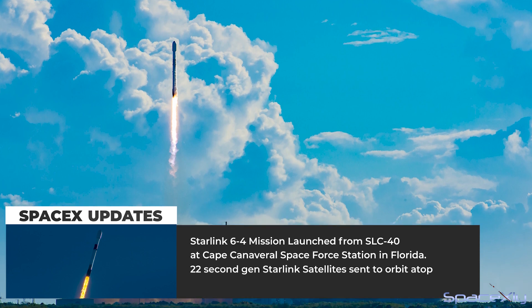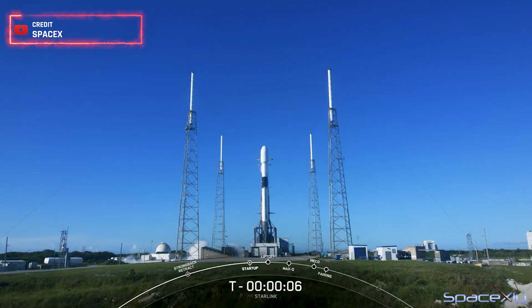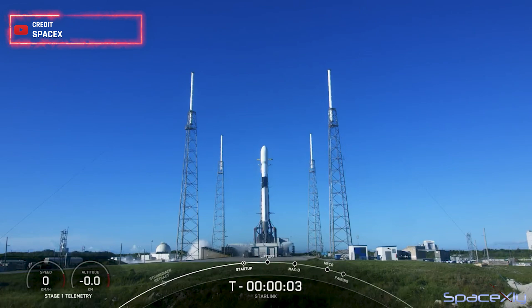The Starlink Group 6-4 mission, carrying another batch of 22 second-gen Starlink satellites atop a Falcon 9 rocket, was launched from SLC-40 at Cape Canaveral at 8:40 a.m. Eastern Time.